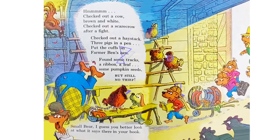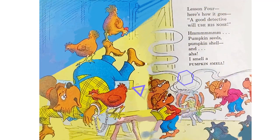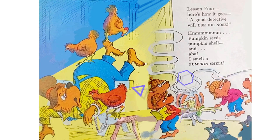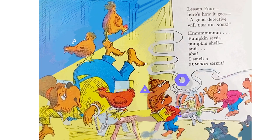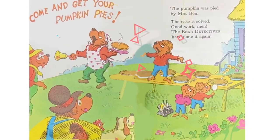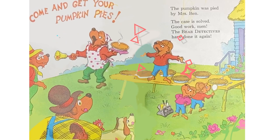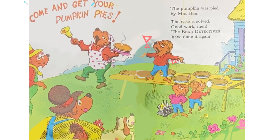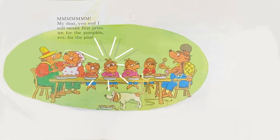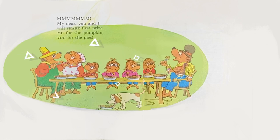Small Bear, I guess you better look at what it says there in your book. Hmm. Lesson 4 — here's how it goes: A good detective will use his nose. Hmm. Pumpkin seeds, pumpkin shell, and... Aha! I smell a pumpkin smell. Come get your pumpkin pies. The pumpkin was pied by Mrs. Ben. The case is solved. Good work, men. The bear detectives have done it again. My dear, you and I will share first prize — me for the pumpkin, you for the pies.